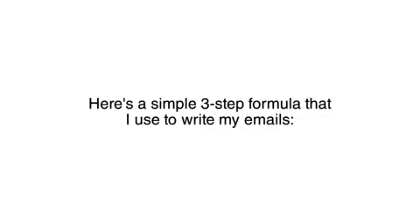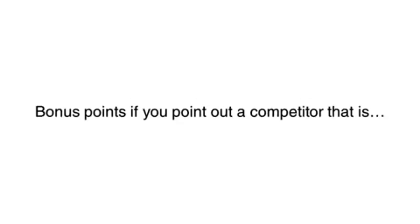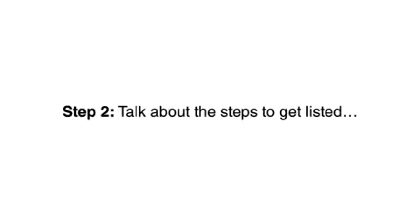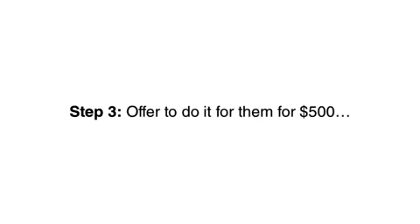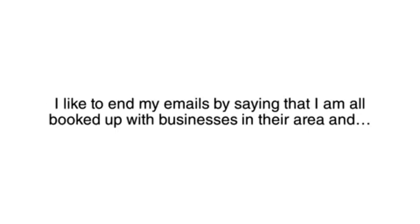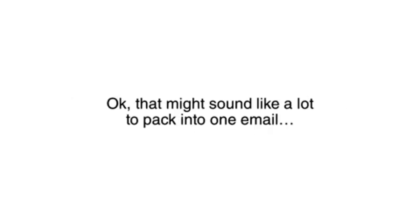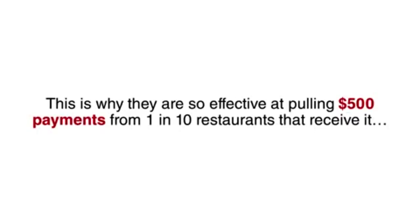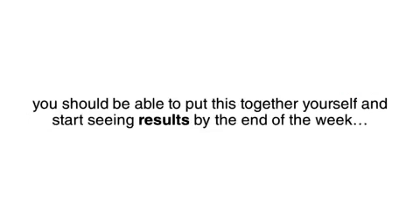Sending them an email directly from an address you find on Manta or any other business information site is the fastest way to get a reply — many times the very next day. Here's a simple three-step formula: Step 1, point out that they are not on Google Reservations — bonus points if you point out a competitor that is. Step 2, talk about the steps to get listed and make it sound more complicated than it is, which makes them more inclined to hire you. Step 3, offer to do it for them for $500. I like to end my emails by saying I'm all booked up and need a yes or no answer on the spot, which puts the pressure on them to reply immediately.